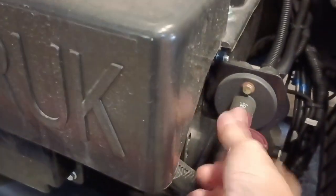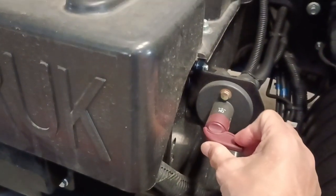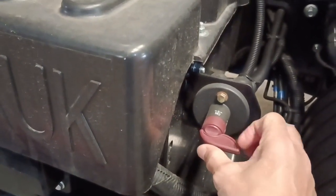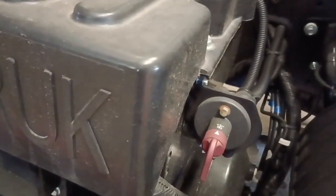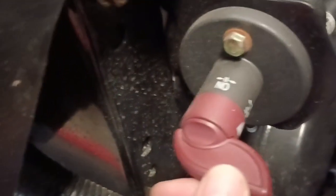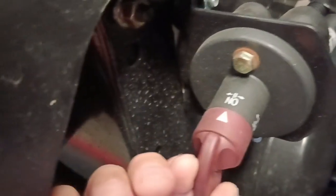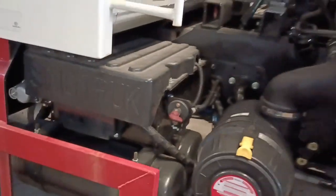Meron siyang safety switch para sa ating battery. Pagka sinwitch natin yan, gagana na yung kanyang kuryente. Pagka in-off, naka-on yan — then this is the off. On, off. Para hindi na mag-discharge yung battery — ito yung bagong feature nitong light duty truck ng Sino Truck.